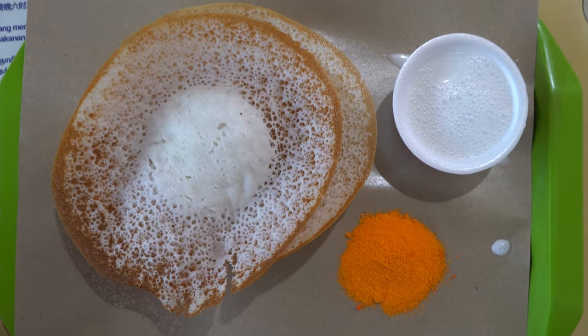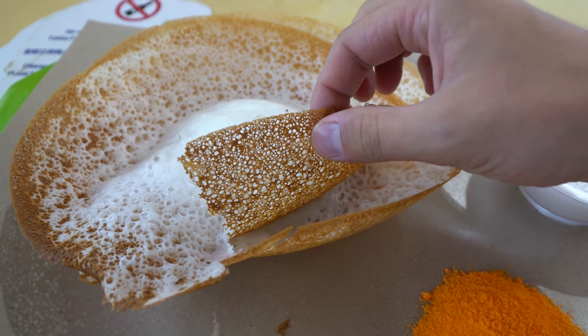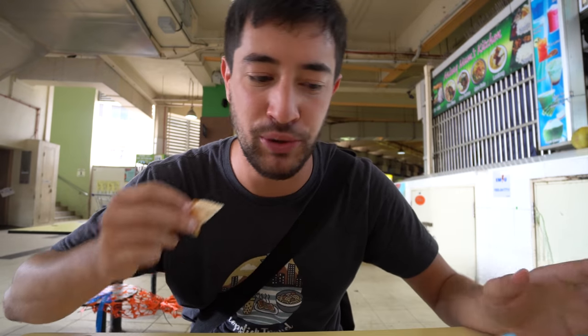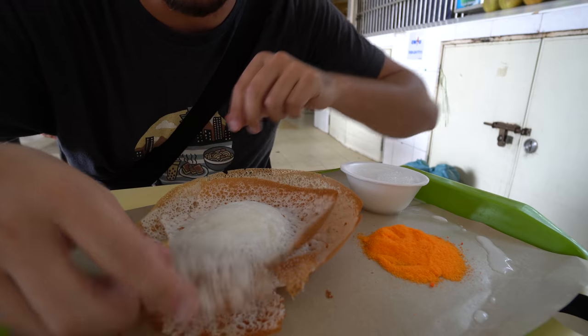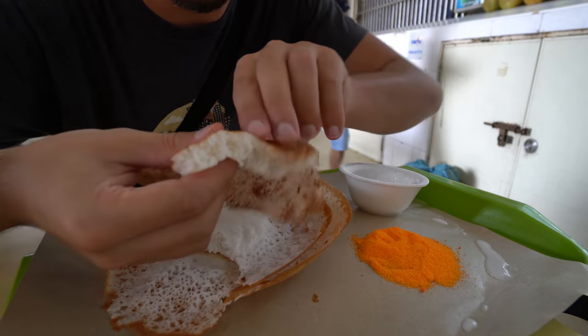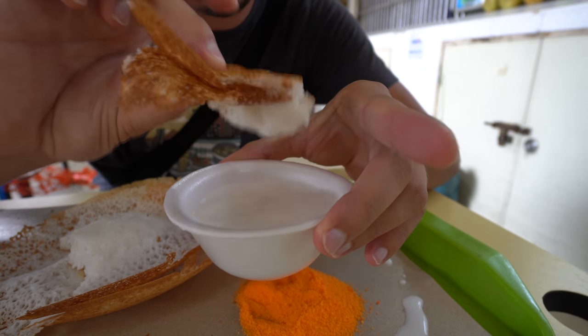It's got a little bit of a tangy fermented flavor, nice and sweet from the sugar. Crispy and chewy at the same time - it's actually a nice balance between sweetness and a little bit of savoriness because of that fermented flavor. I'm going to go deeper into the appam for that middle part - look at that, it is so fluffy on the inside. Going for a dip in the coconut milk.